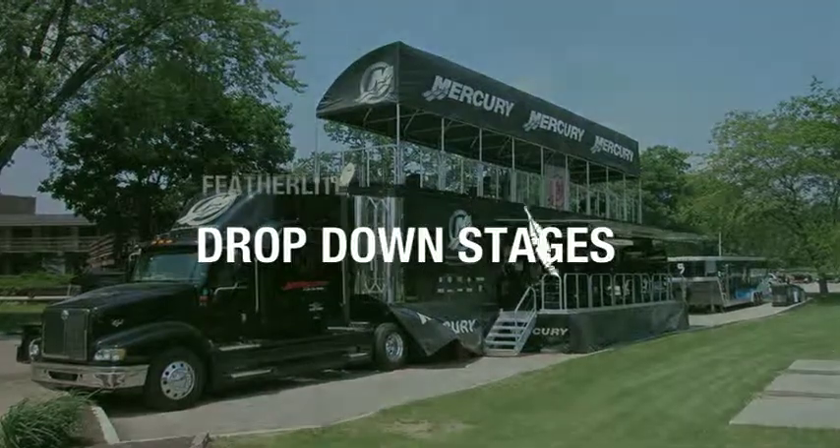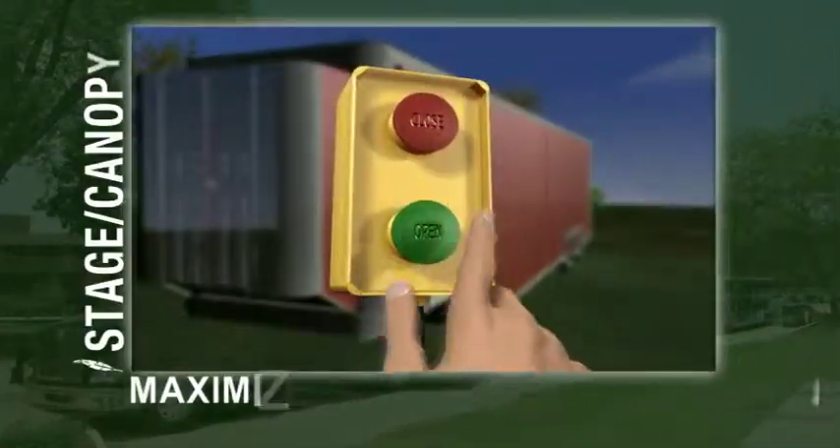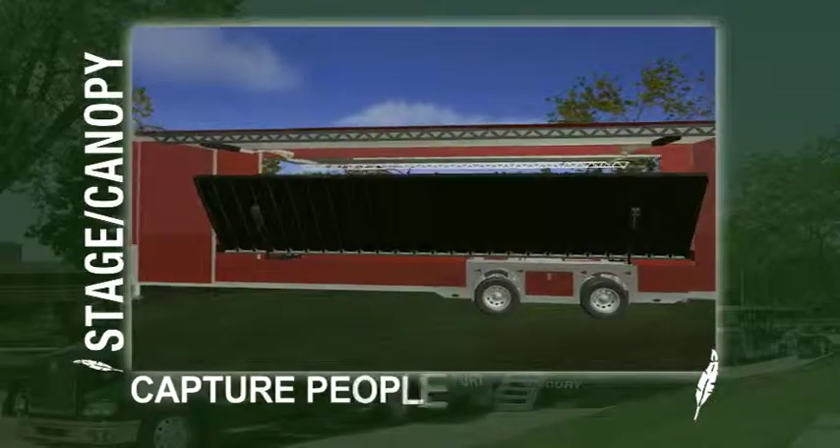Featherlite's easy-to-operate drop-down stages and fold-up canopies maximize display space. They create excitement and capture the interest of people during an event.